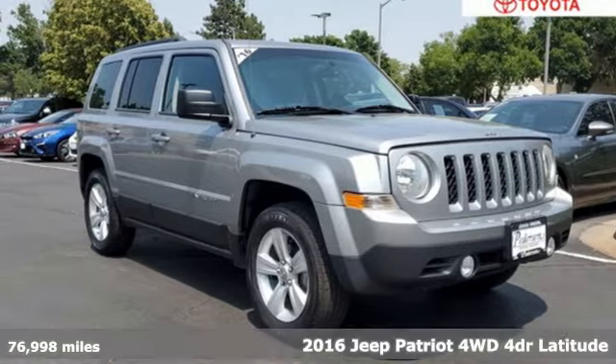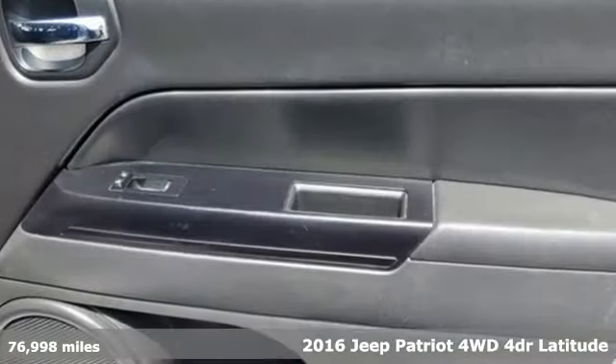It's a 2016 Jeep Patriot. Experience the Jeep life.